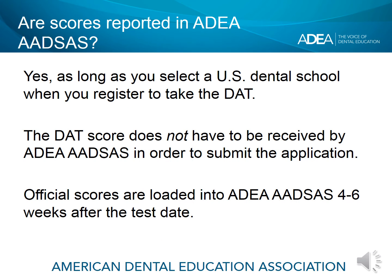ADEA-ADSAS displays official DAT scores to all schools where the applicant has applied. It is recommended that the applicant select every school he or she plans on applying to when registering for the DAT. Scores are sent to ADEA-ADSAS about four to six weeks after the test date, and status of the official receipt of the test scores can be found in the ADEA-ADSAS application portal in the My Application Status menu.